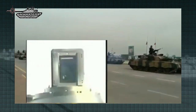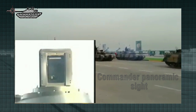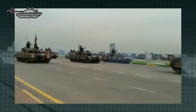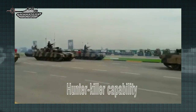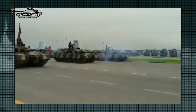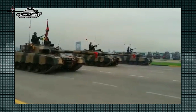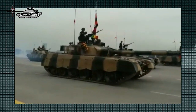The commander is provided with a panoramic sight for all-around surveillance, while the gunner has a dual-magnification day sight. Both sights are dual-axis image-stabilized and have independent laser rangefinders. The tank has hunter-killer capability, and the automatic target tracking system is designed to work when both the tank and target are moving. A snorkel allows the tank to cross water obstacles up to 5 meters deep, after some preparation by the crew.